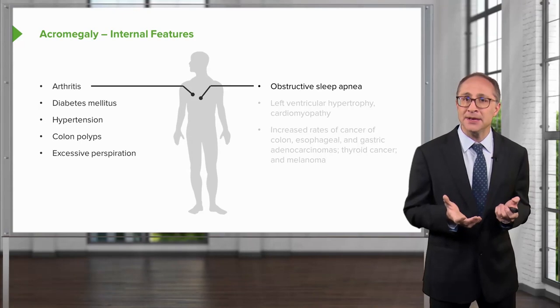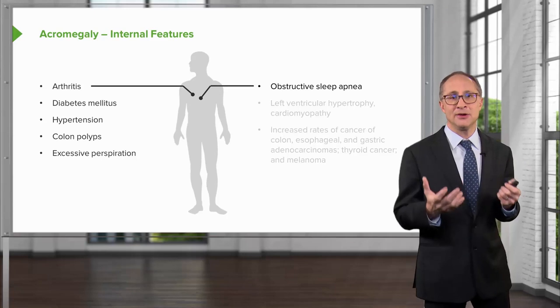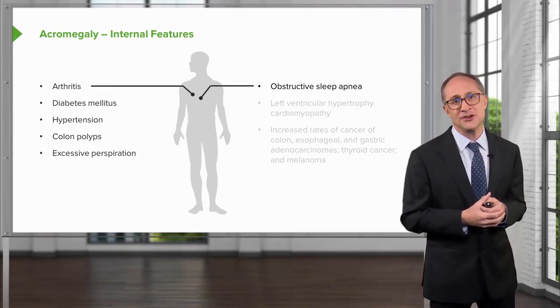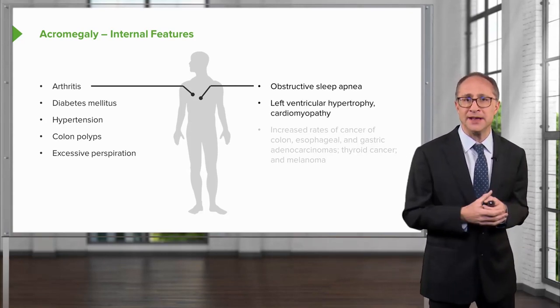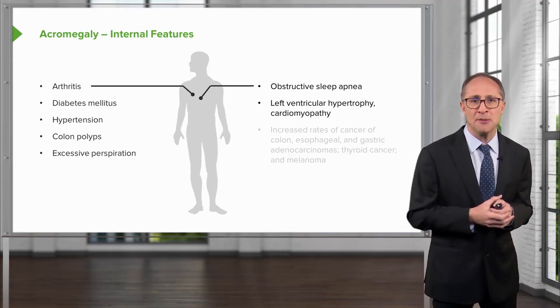Obstructive sleep apnea is usually caused by excessive growth of tissue in the upper airway and around the mouth, along with macroglossia, which leads to obstructive symptoms when sleeping. Left ventricular hypertrophy can occur in the heart, and these patients may present with cardiomyopathies.